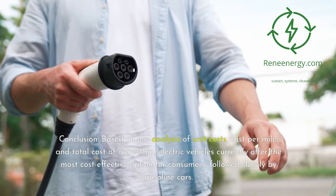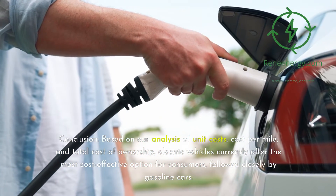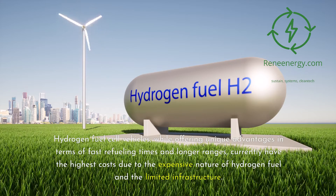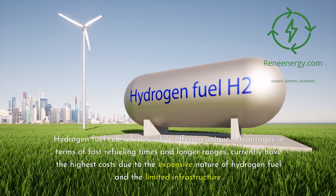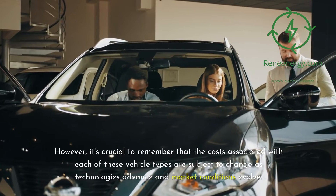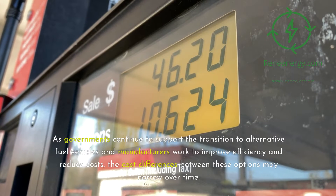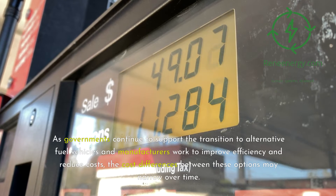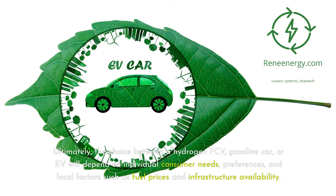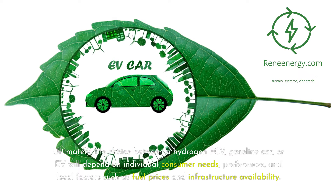Conclusion: based on our analysis of unit costs, cost per mile, and total cost of ownership, electric vehicles currently offer the most cost-effective option for consumers, followed closely by gasoline cars. Hydrogen fuel cell vehicles, while offering unique advantages in terms of fast refueling times and longer ranges, currently have the highest costs due to the expensive nature of hydrogen fuel and limited infrastructure. However, the costs associated with each vehicle type are subject to change as technologies advance and market conditions evolve. Ultimately, the choice between a hydrogen FCV, gasoline car, or EV will depend on individual consumer needs, preferences, and local factors such as fuel prices and infrastructure availability.